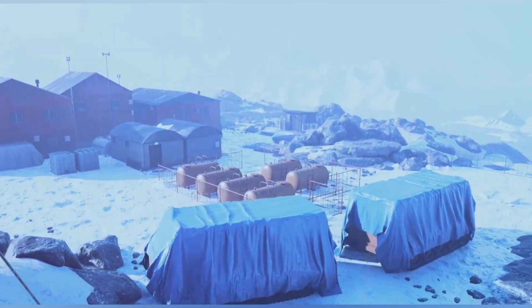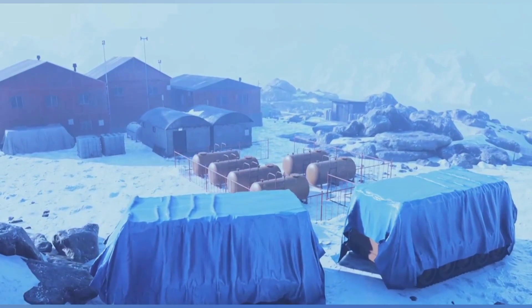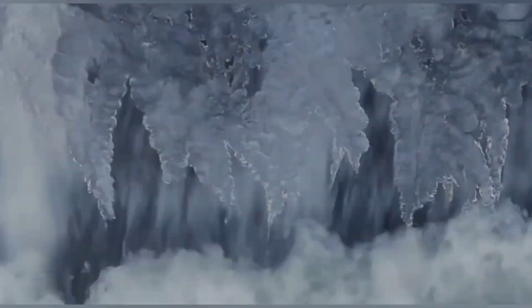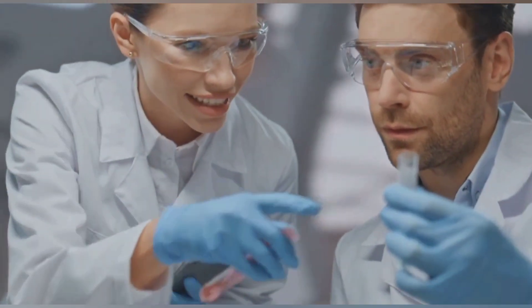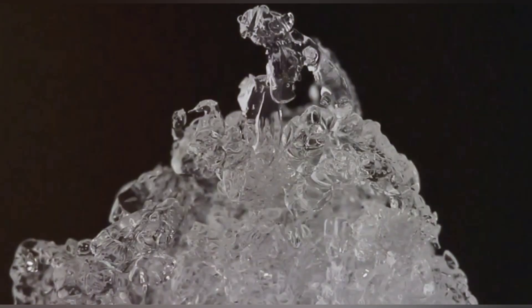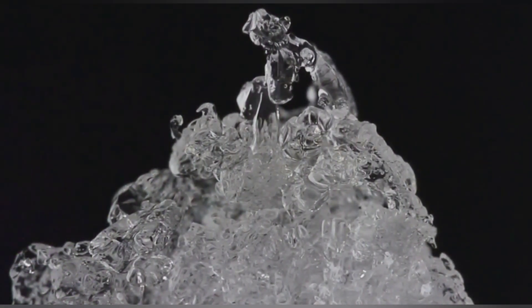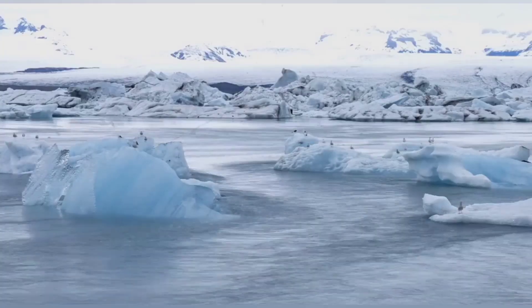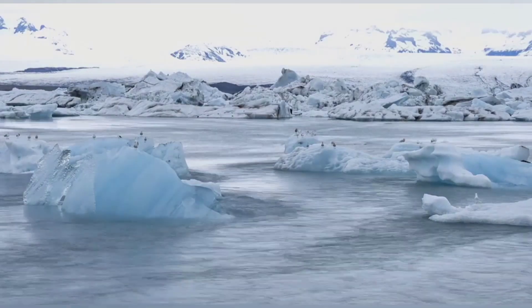Research on Brinicles is challenging. The extreme cold and remote locations where they form add layers of complexity to the study. Researchers must brave harsh winds, freezing temperatures, and treacherous ice to gather data. But the rewards of such research are significant — each breakthrough brings us closer to understanding the delicate balance of our planet's polar regions. By studying Brinicles, scientists hope to learn more about ocean currents, marine life, and the overall health of our seas. These icy formations may hold clues to the effects of climate change on polar regions, and understanding them could help predict future changes in our climate and inform strategies to protect these fragile environments.